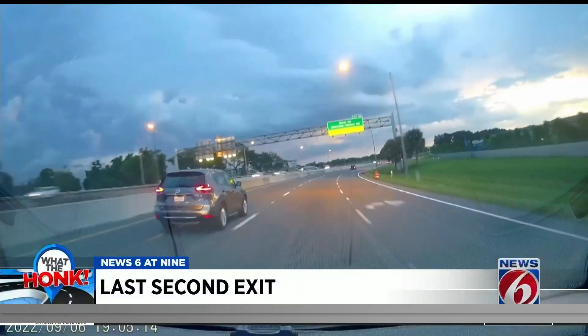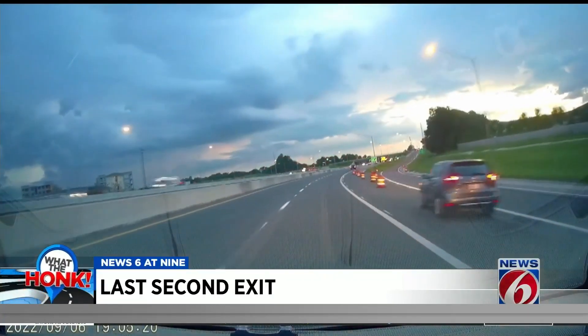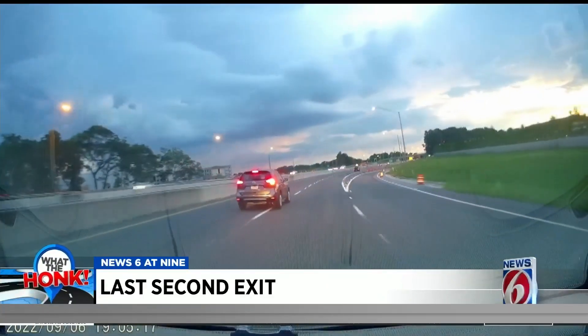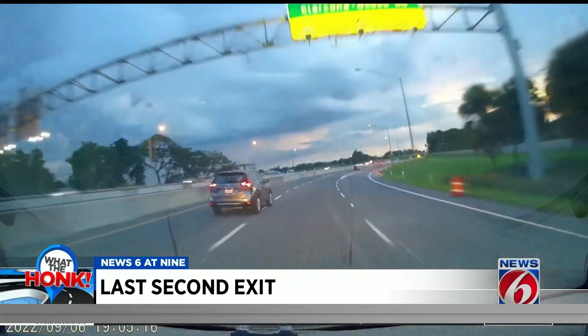So we talk about distracted driving all the time — allow me to show you what it looks like at 70 miles an hour. Watch the gray SUV on the left. Right before the exit, the driver hits the brakes and darts across the lanes. At least they used their turning signal, I guess, but come on — dangerous, especially in this construction zone.